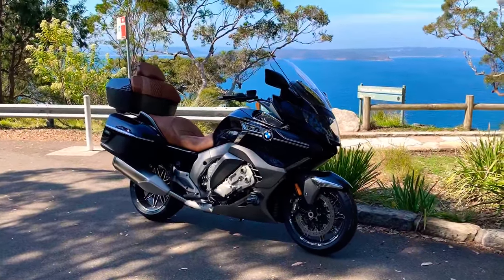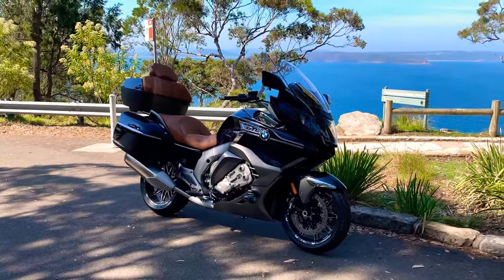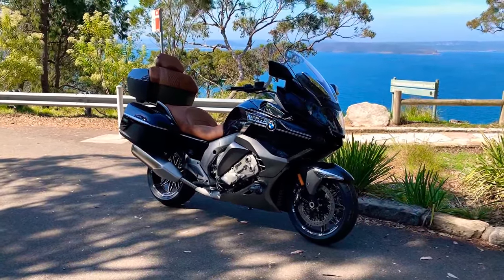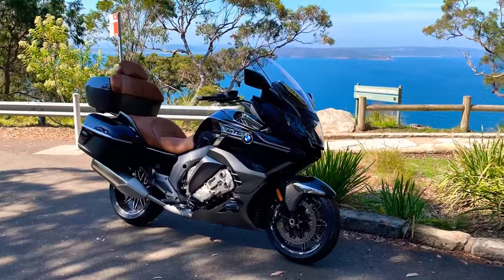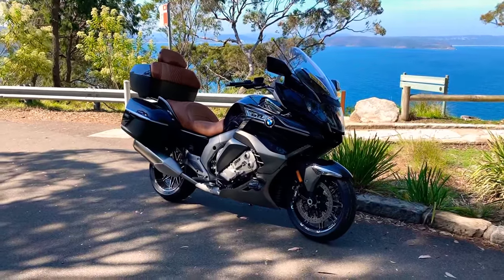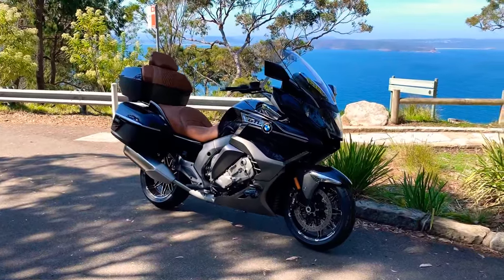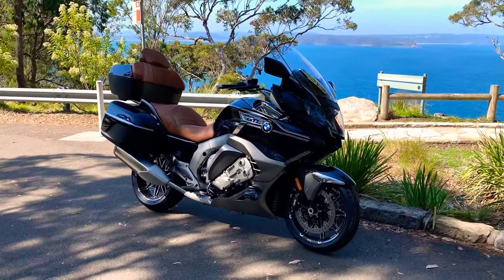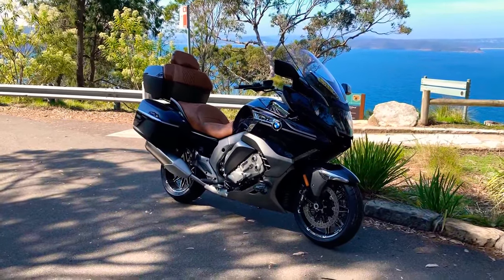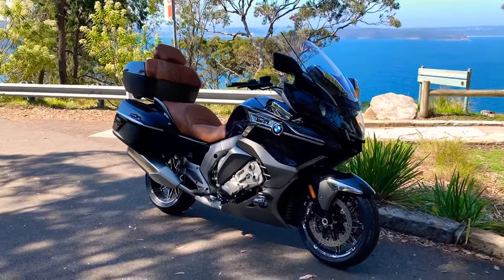Hi there everyone, thanks for watching. I've never done one of these videos before, so I thought I would do my maiden video of my new BMW GTL 1600, 2018 model. I picked it up from the dealership — the guys at Pro Cycles, thank you very much for everything, great service there — and picked it up yesterday. Very, very excited. Amazing bike; I could stand there and look at it all day.